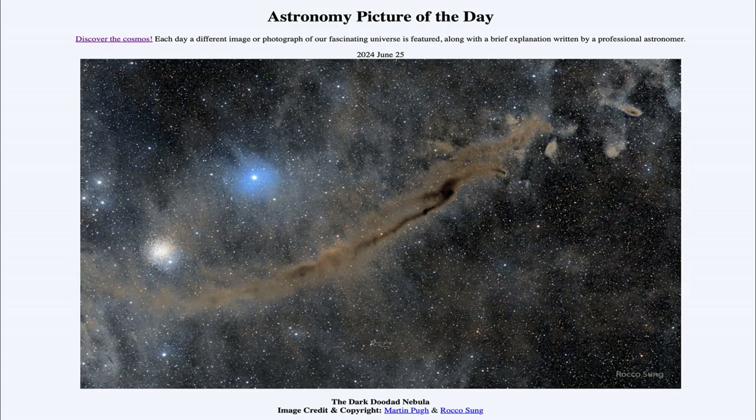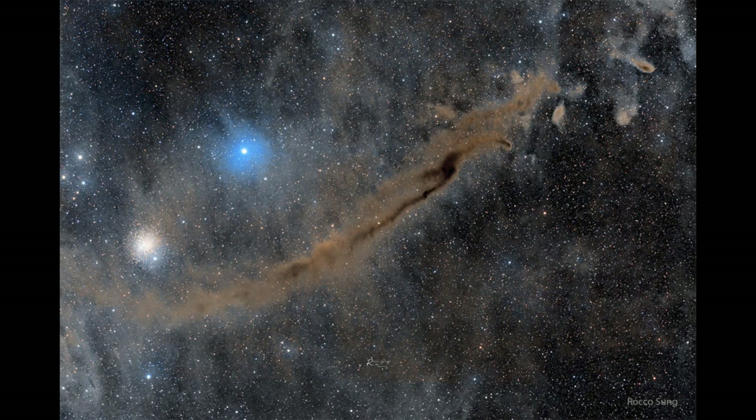Greetings and welcome to the Astronomy Picture of the Day podcast. Today's picture for June 25th of 2024 is titled the Dark Doodad Nebula. Here we see what is known as a dark nebula, and this one is nicknamed the Dark Doodad.